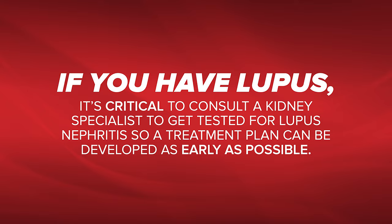If you have lupus, it's critical to consult with a kidney specialist to get tested for lupus nephritis so a treatment plan can be developed as early as possible. Thank you very much.